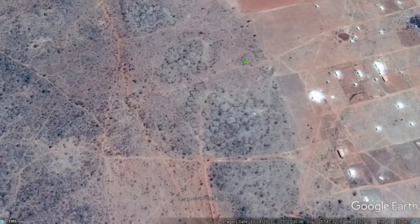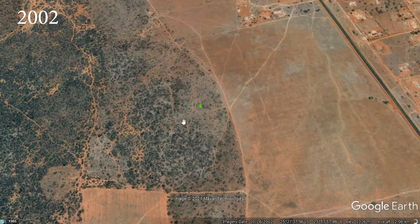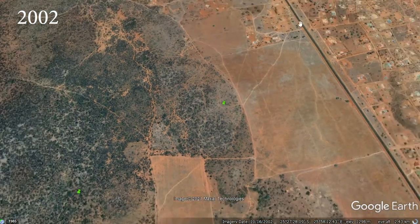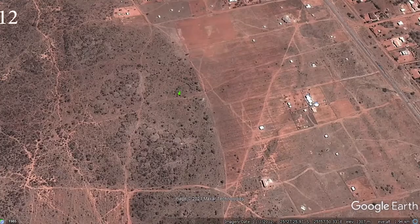We start off here in 2002 — this is where our circles are located but you can't really see them at the moment. This part hasn't been developed with housing. Now in 2012 we can see these circles because of the view, and we can see there has been some development here.